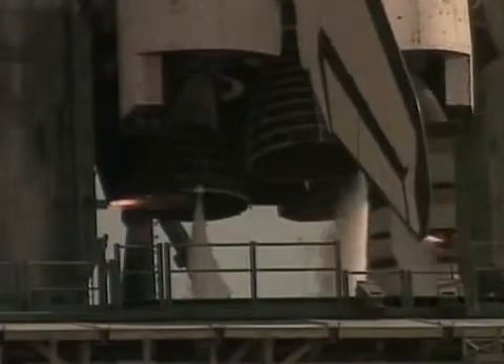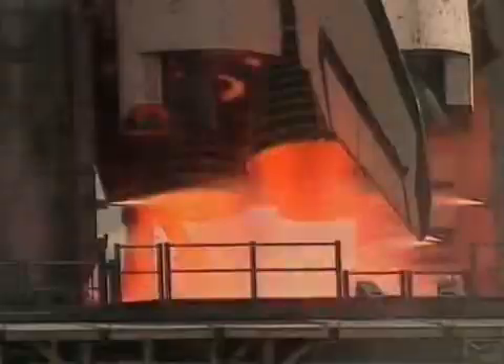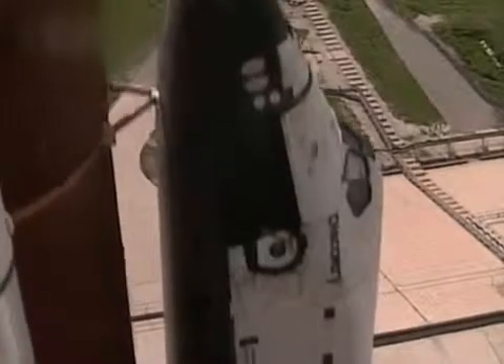Seven, six, eight engine start, five, four, three, two, one, zero.